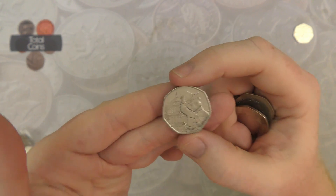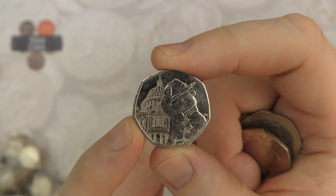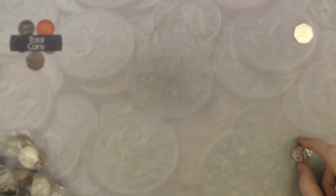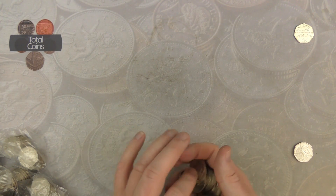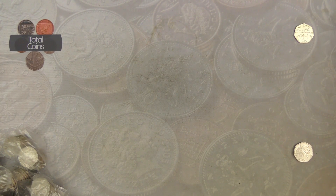And there we go, we finished that bag off with our second Paddington at St Paul's. A very very good bag — it's been a long time since the first bag gave me that many coins. So what we'll do now is speed up until we get something interesting.